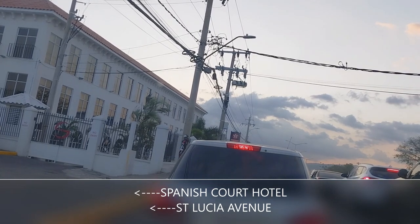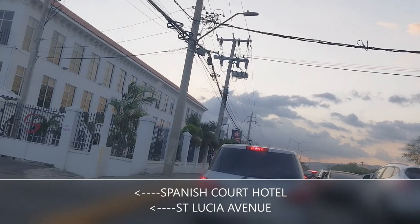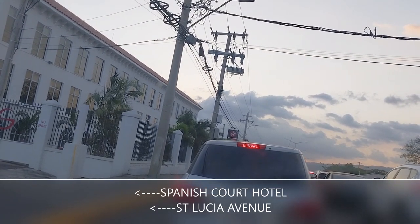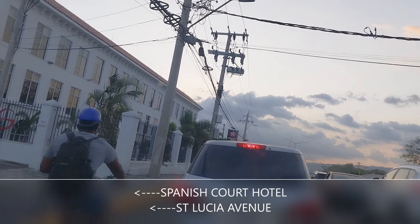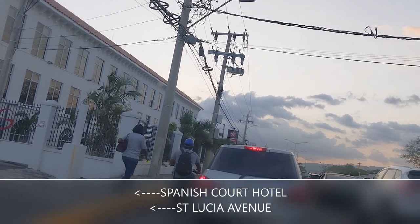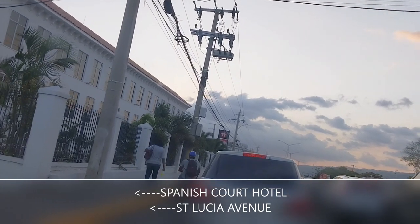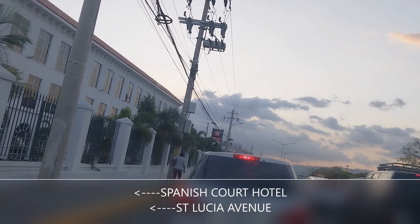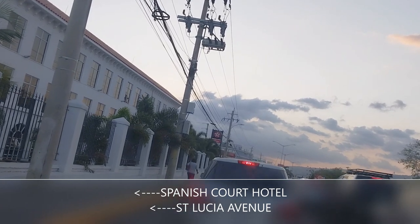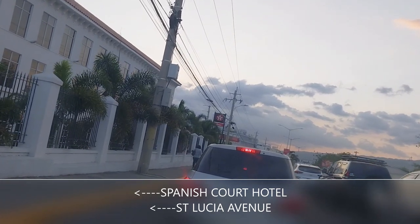As soon as the light goes, you will be able to turn left onto St. Lucia Avenue. St. Lucia Avenue goes right down, and at the end you have ICWI Insurance Company. There are a couple of right turns off St. Lucia Avenue which can take you back to Knutsford Boulevard, allowing you to make a right turn on Knutsford Boulevard. However, when you turn on the road I'm about to take, you cannot turn right onto Knutsford Boulevard — you can only turn left because it is so near to the stoplight at the intersection of Knutsford Boulevard and Trafalgar Road.